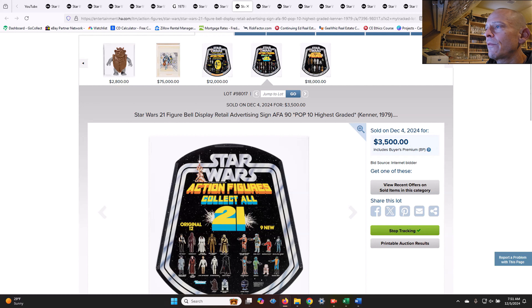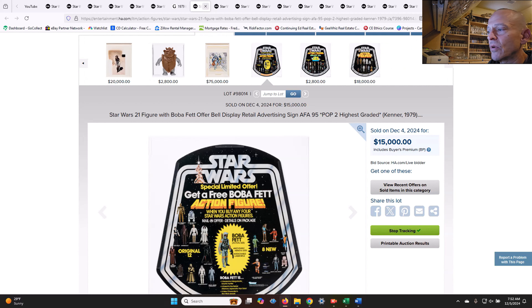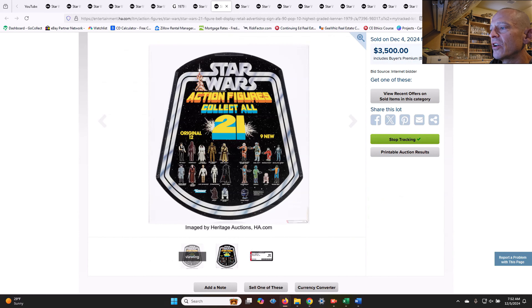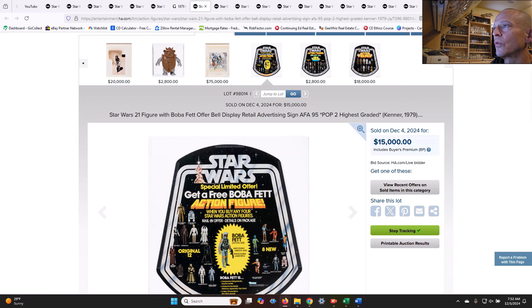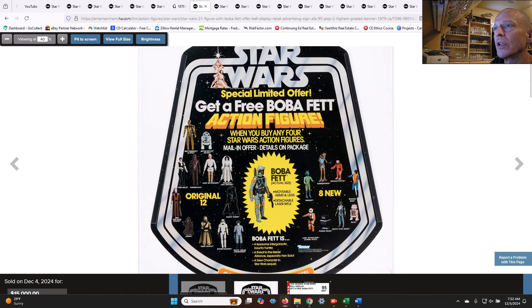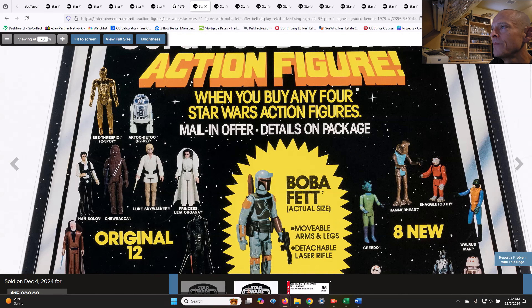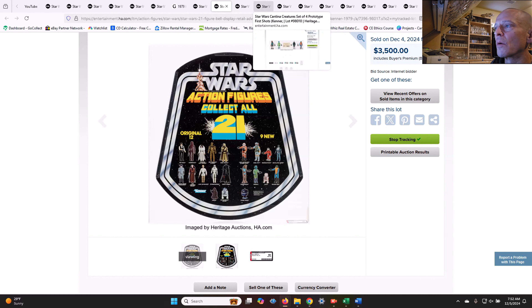There was an AFA 90 21-figure store display, population 10, that sold for $3,500. Comparing it to the AFA 95 bell display that went for $15,000 — it's not the same, it's a different variation. The AFA 95 one has the rocket-firing Boba Fett, or early kitbash Boba Fett, on there. You can tell it's got an early prototype Fett on the cover — that rocket is significantly higher and it's got an alternate paint scheme. That's why that one sold so much more, plus the higher grade and lower population.